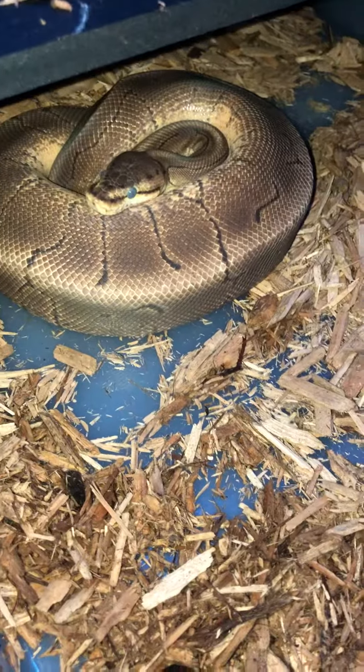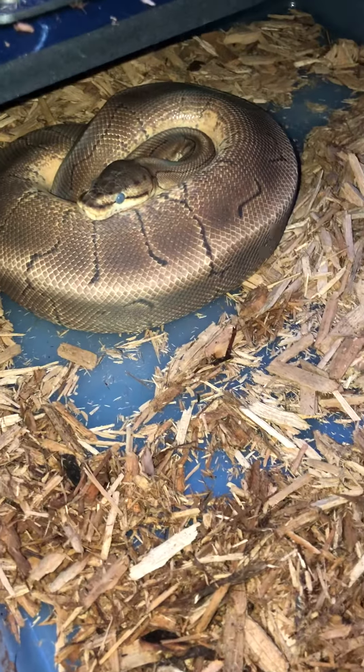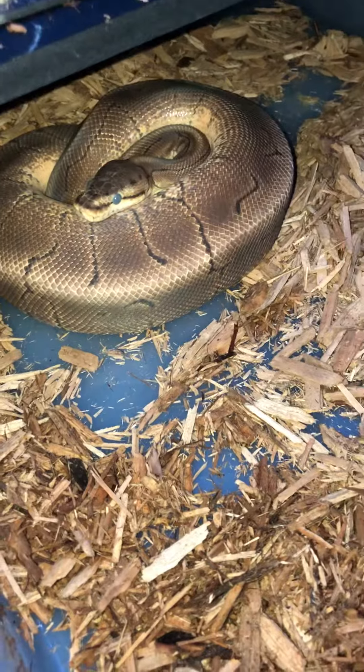Here we have OG, which is my male spinner Hat Orange Ghost. See the zombie eyes — he's going into shed, so I'll leave him alone.